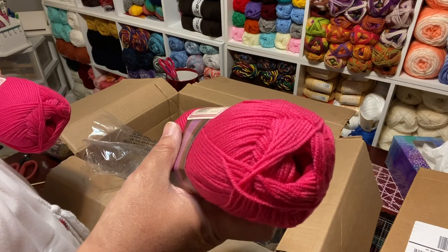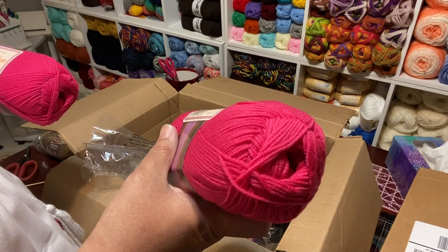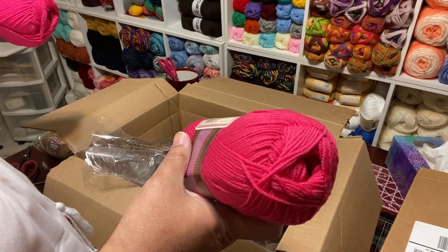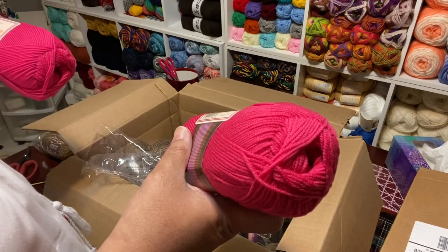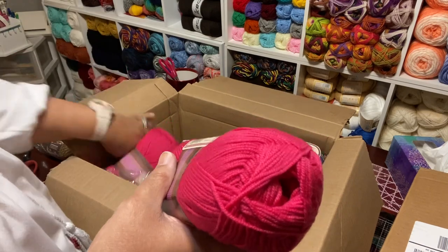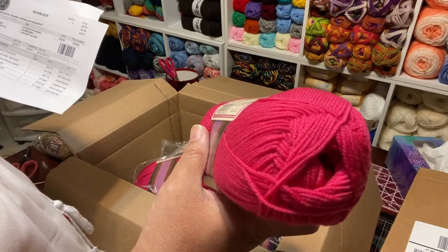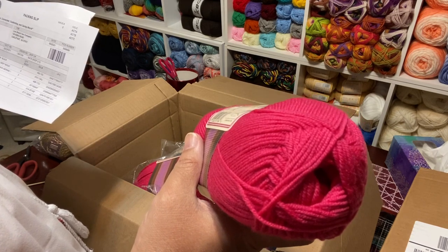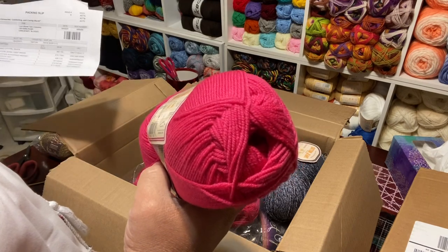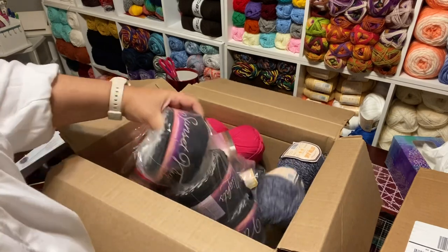This is gorgeous — Superwash Merino again, 100% Superwash Merino LB Collection. 306 yards, light three. Crochet hook looks like a four, knit needle a five. Product of Turkey. The number is 618153 and they're only calling it color 112J. This is beautiful — I really like this. 300 yards is not enough for a scarf. I'll put this back as I finish. So I have another box kit too.